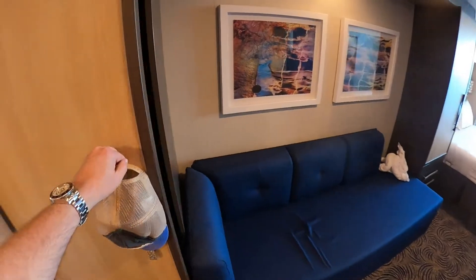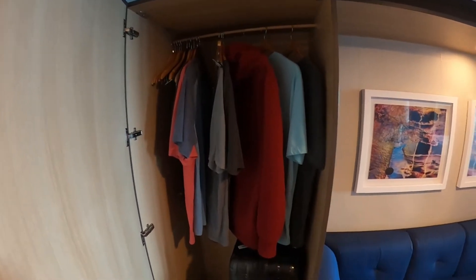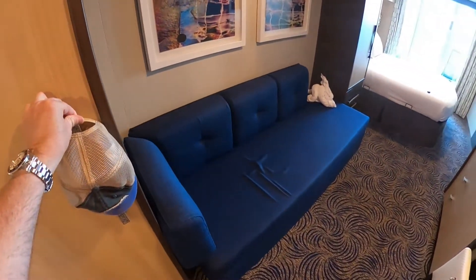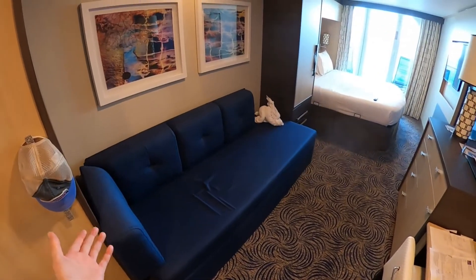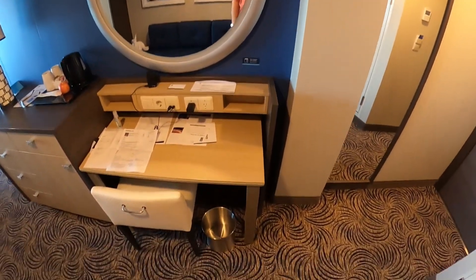Moving on, you have your first stand-up closet. As you can see, plenty of room to hang up your clothes and store your luggage down below. Then you have a pretty good sized couch and a little artwork on the walls.